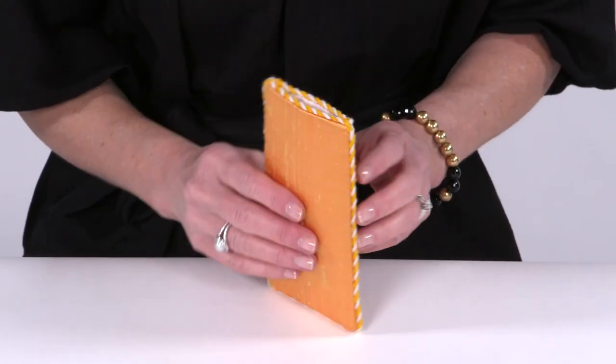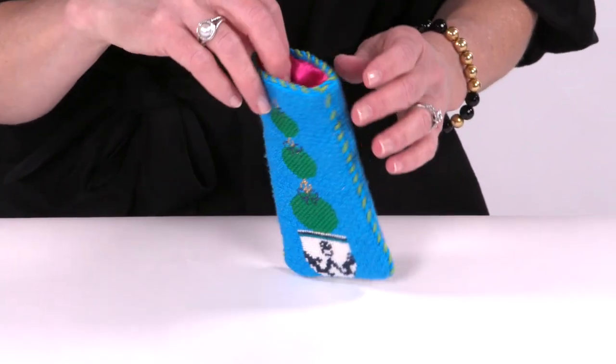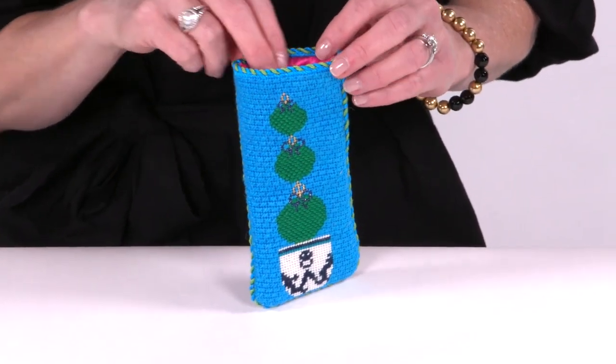Double-sided eyeglass cases are finished the same, just without fabric backing.